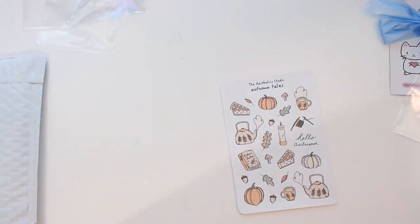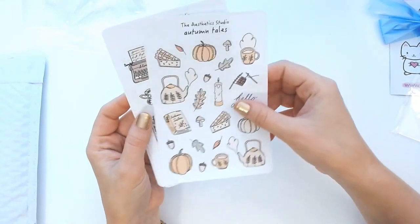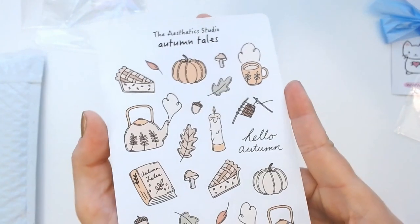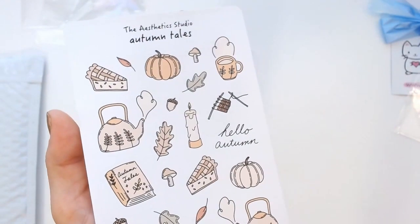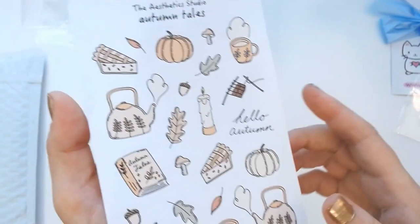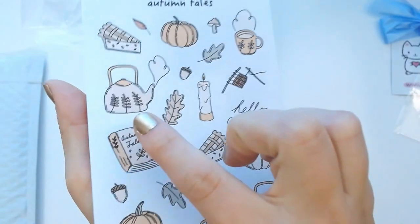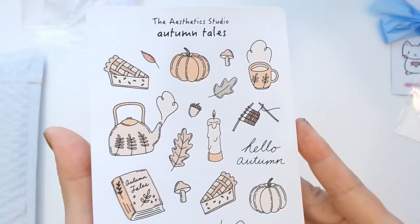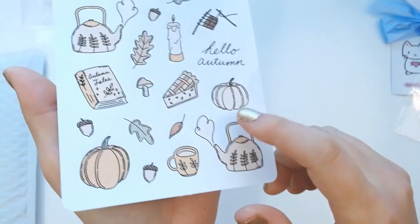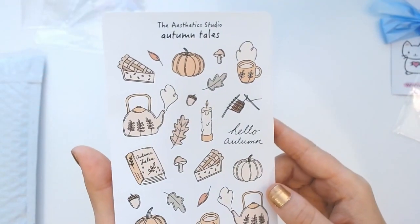The next stickers are from Aesthetic Studio. She does some really beautiful stickers — I've featured her in a video or two in the past. I love the aesthetic, the design, and the way she designs her stickers. I got 'Autumn Tails' — there's some tea, acorns, pumpkin pie, pumpkins including a white one which I absolutely love and think is so beautiful.